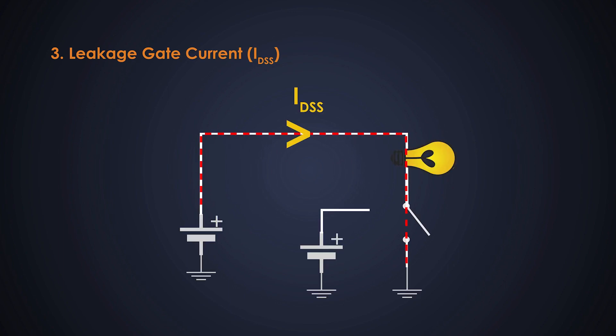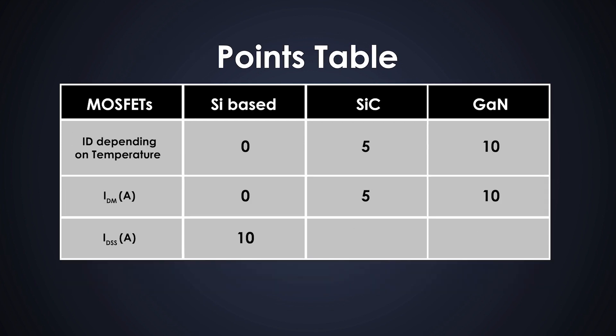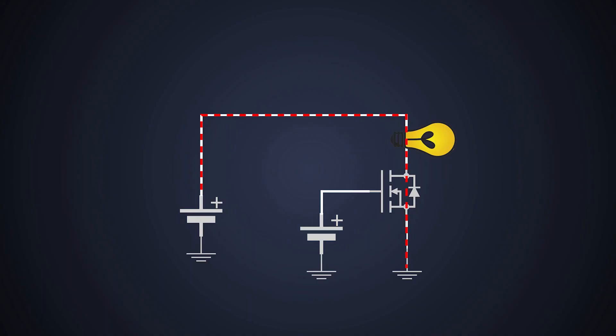Even if the gate voltage is zero, the MOSFET allows some small amount of current to flow through it — that current is known as the leakage drain current. The value of the leakage current should be as small as possible. For the silicon MOSFET it is at least 10 microamperes, the silicon carbide MOSFET ranges from 1 to 150 microamperes, and for gallium nitride MOSFET it ranges from 2.5 to 25 microamperes. The window of leakage drain current in gallium nitride MOSFET is very small, so it's 10 points to silicon, 0 to silicon carbide, and 5 to gallium nitride MOSFET.